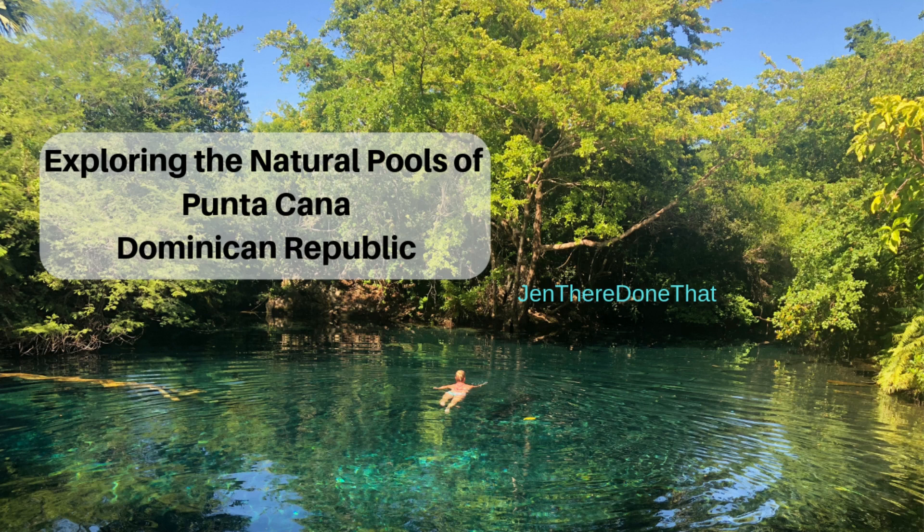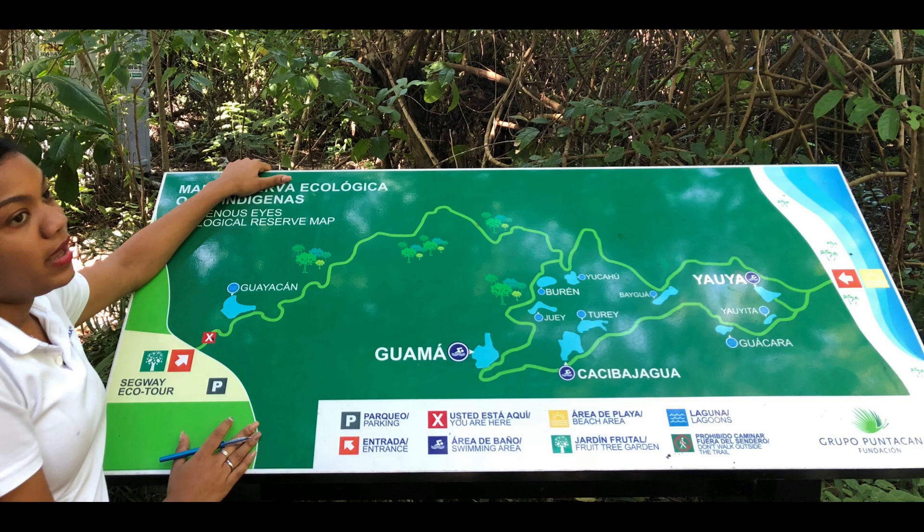Hi, I'm Jen from Jen There Done That, and these are the natural pools of Punta Cana. Known as the indigenous eyes, due to the shape of the pools, a couple of them may resemble eyes if you use your imagination.